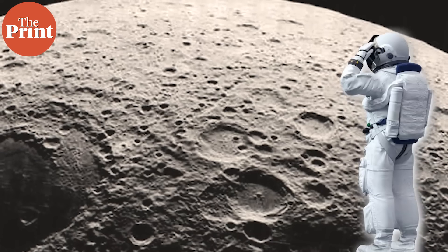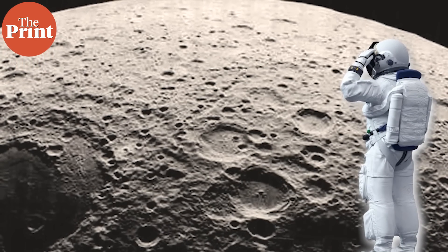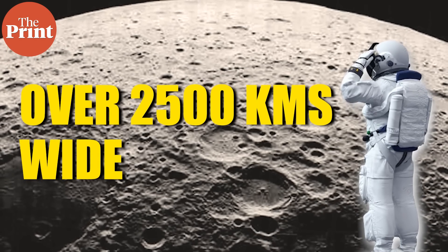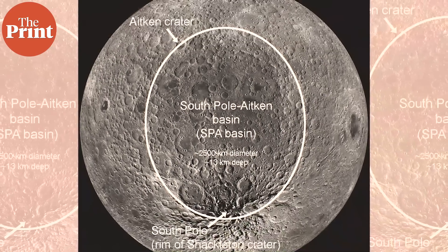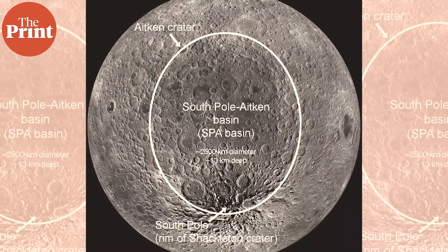The team concluded that the material they are seeing in their samples comes from a very large impact crater that is over 2,500 kilometers wide near the South Pole, called the South Pole Aitken Basin, or SPA Basin. This makes the findings very unique.